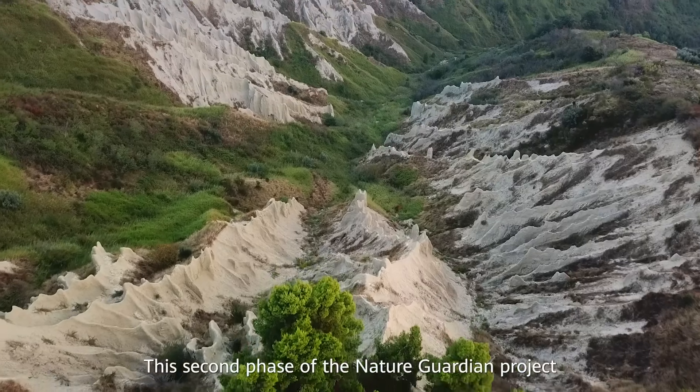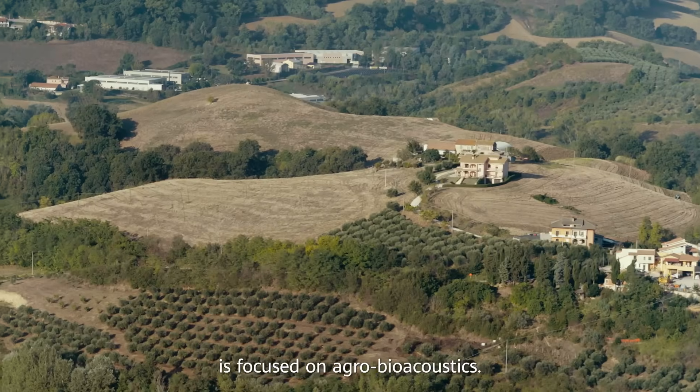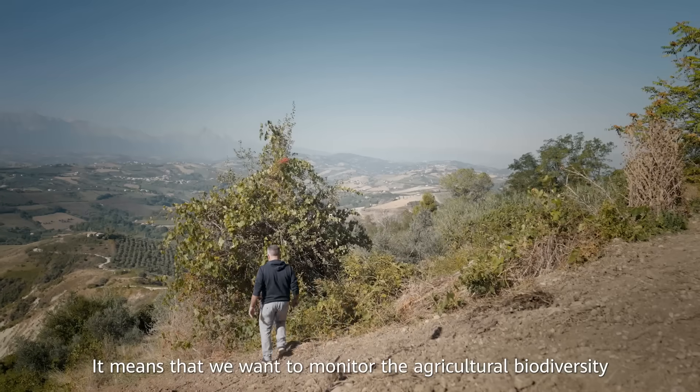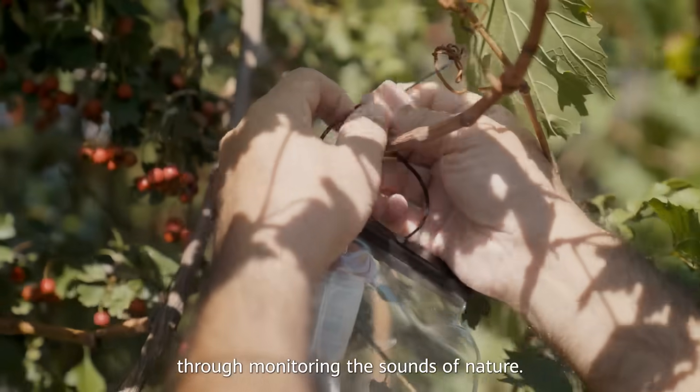Questa seconda fase del progetto Nature Guardian è focalizzata sull'agribioacustica. Significa che vogliamo monitorare l'agricoltura e la biodiversità attraverso i suoni della natura.